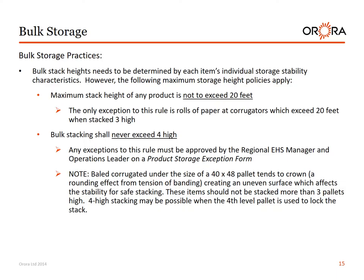Bulk storage practices. Bulk stack heights need to be determined by each item's individual storage stability characteristics. The maximum stack height of any product is not to exceed 20 feet. The only exception is rolls of paper at corrugators which exceed 20 feet when stacked 3 high. Bulk stacking shall never exceed 4 high; any exceptions must be approved by the regional safety manager and operations leader on the product storage exception form. Note: corrugated under the size of a 40 by 48 pallet tends to crown due to tension of the banding, creating an uneven surface affecting stability — these items should not be stacked more than 3 pallets high. Four-high stacking may be possible when the 4th level pallet is used to lock the stack.